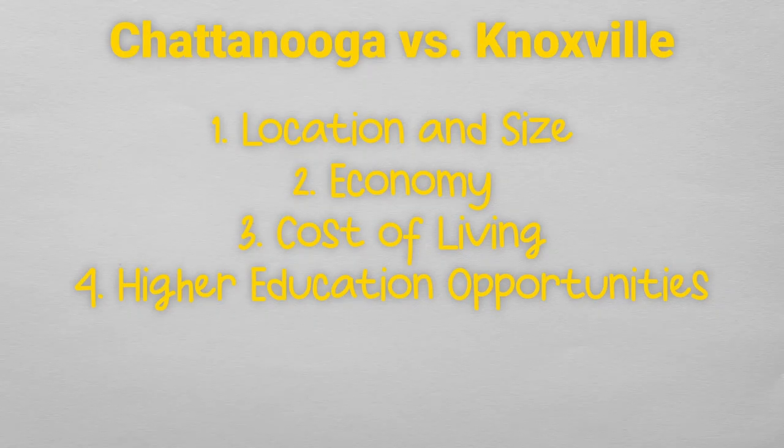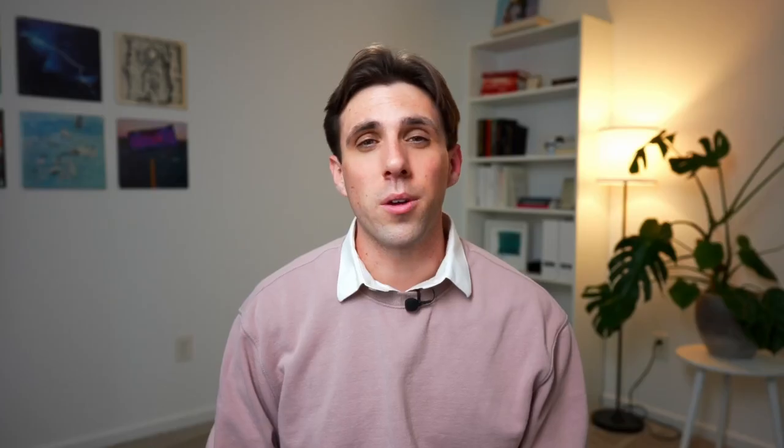If I was choosing between Chattanooga and Knoxville on the basis of university campuses alone, I would definitely choose Knoxville. The fifth category is quality of life. Your quality of life is really going to depend on what your values and needs are. When researching this section, I spent quite a bit of time on Reddit because I like to read what real people are saying about living in both of these cities.